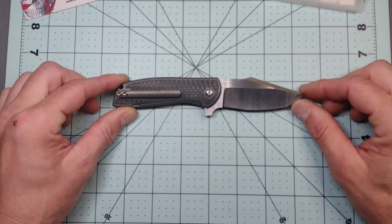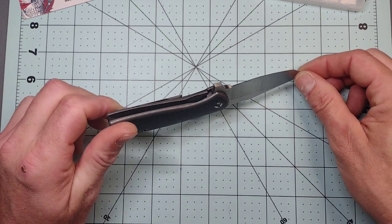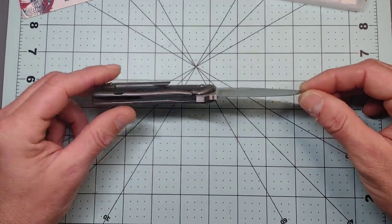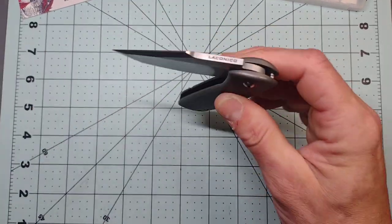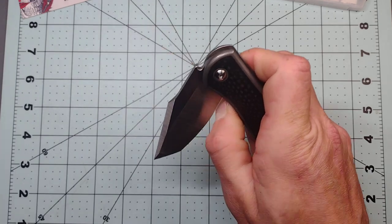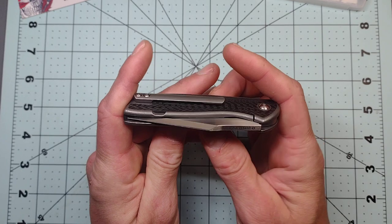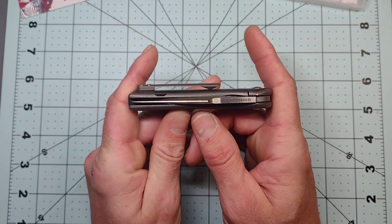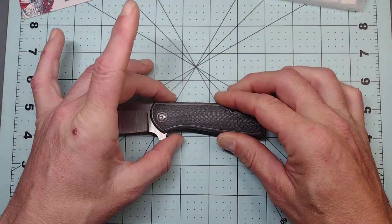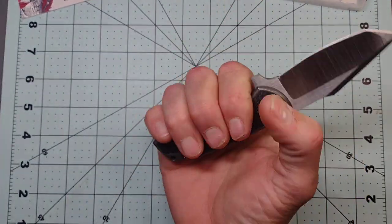This is on bearings. It does not have a lock bar insert, but on the website it does say it is a carbonized lock face, so you should have no issues there. Action is excellent, but since the blade is just so small it doesn't slap shut. The handle and the blade are almost identically the same length.